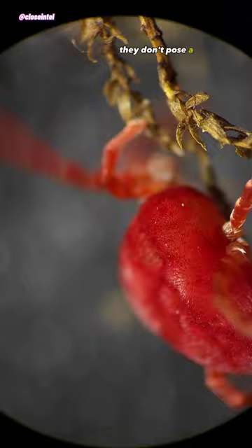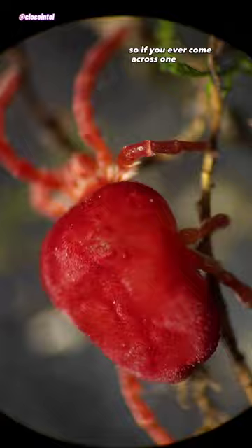They don't pose a threat to us as they don't bite, sting, or parasitize humans, so if you ever come across one of them you can rest easy knowing that they won't cause you any harm.